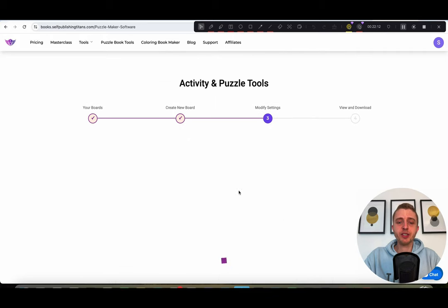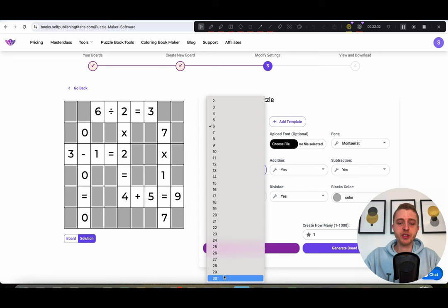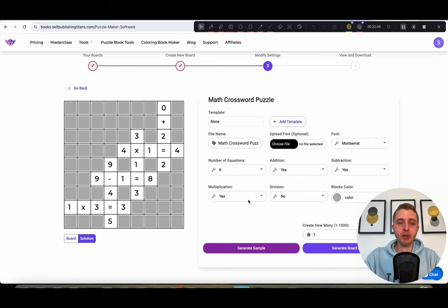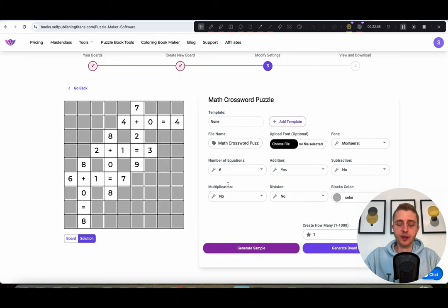Then we have math crosswords — I think this is going to be a really popular tool. Instead of a word crossword, you do number crosswords, and it's great not only for kids but also for adults. You can choose the number of equations, and choosing 30 makes it really big while choosing smaller makes it smaller. You can choose whether to include division, multiplication, or subtraction. If you only want addition, it will be really easy. Once you find the settings you like, create however many you want.